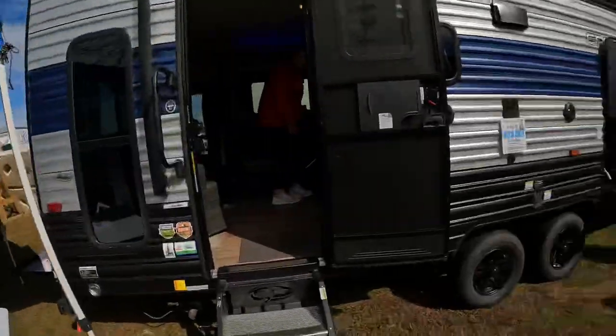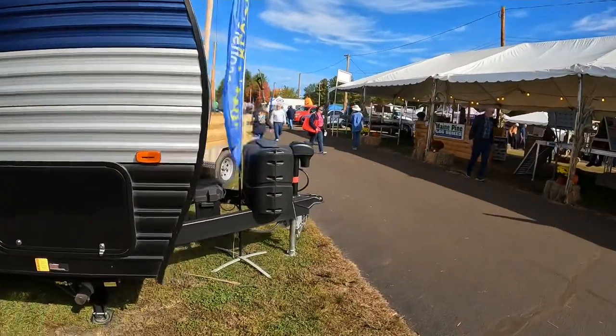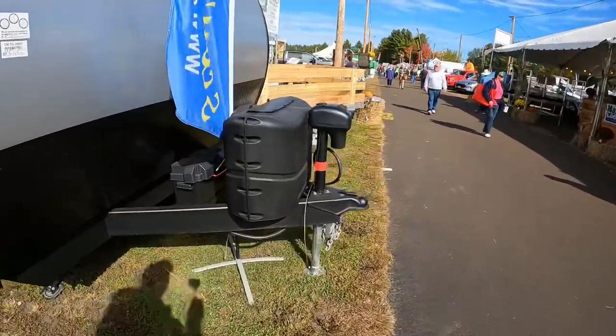We got a couple more — you want to check it out? Let's see this one. This one's a little smaller over here, probably not as much money. How much money is this? $33,000. And you need a vehicle to tow it. So you need a vehicle, but wow, very nice. Probably a big truck to tow that.